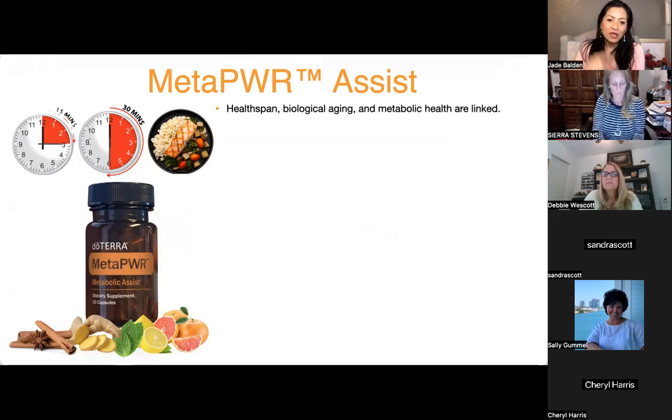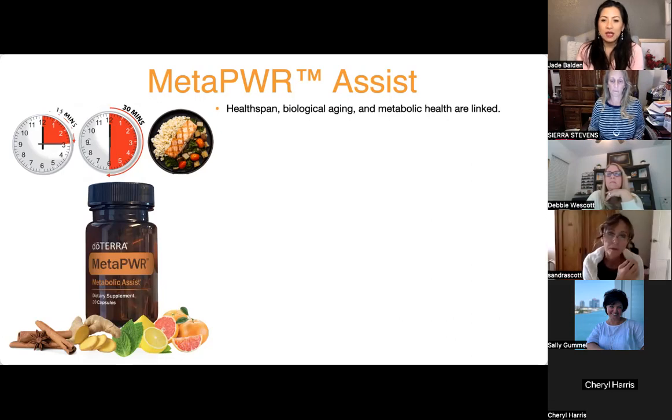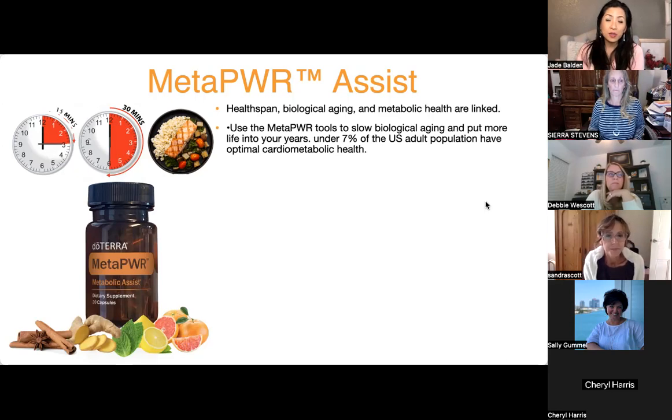It comes in an itty bitty little bottle and has 30 capsules, good for the month. The idea is to help us understand the link between health span, biological aging, and metabolic health — to teach us about metabolism. For the last couple of weeks we've been talking about Meta Power Oil and Meta Power Advantage.